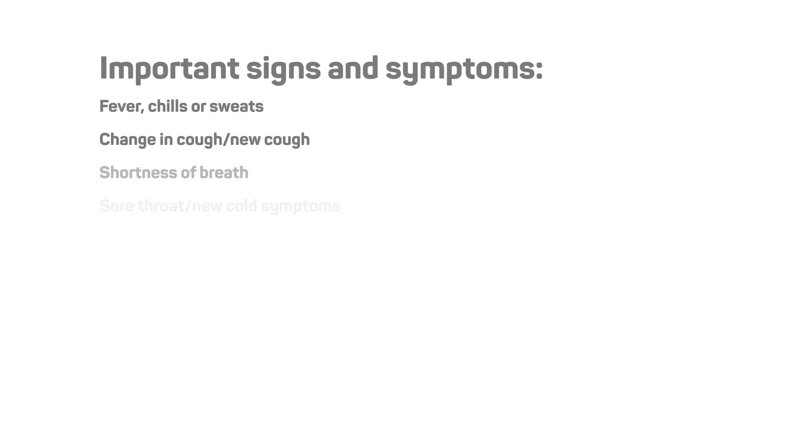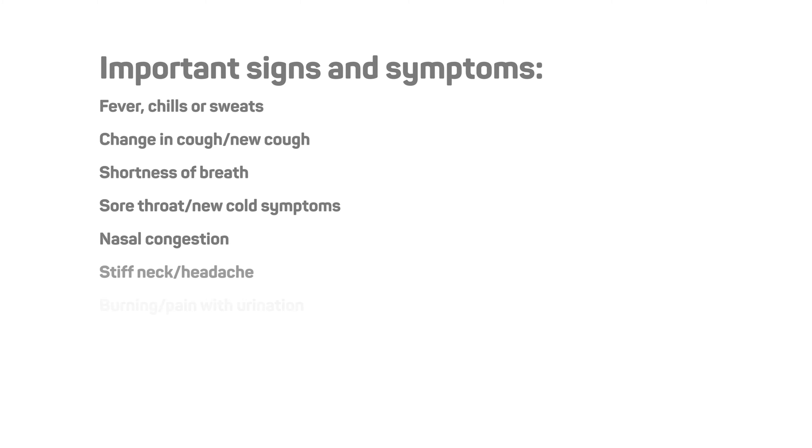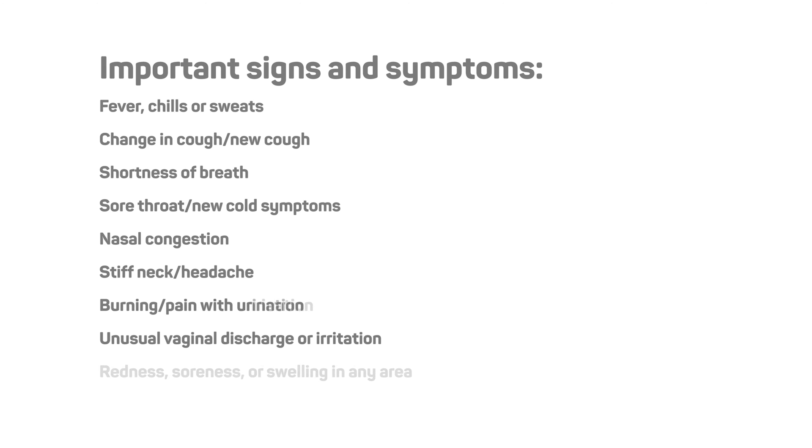Important signs or symptoms to watch for include: fever, chills, or sweats; change in cough or a new cough; shortness of breath; sore throat or new cold symptoms; nasal congestion; stiff neck or headache; burning or pain with urination; unusual vaginal discharge or irritation; and redness, soreness, or swelling in any area including surgical wounds and ports.